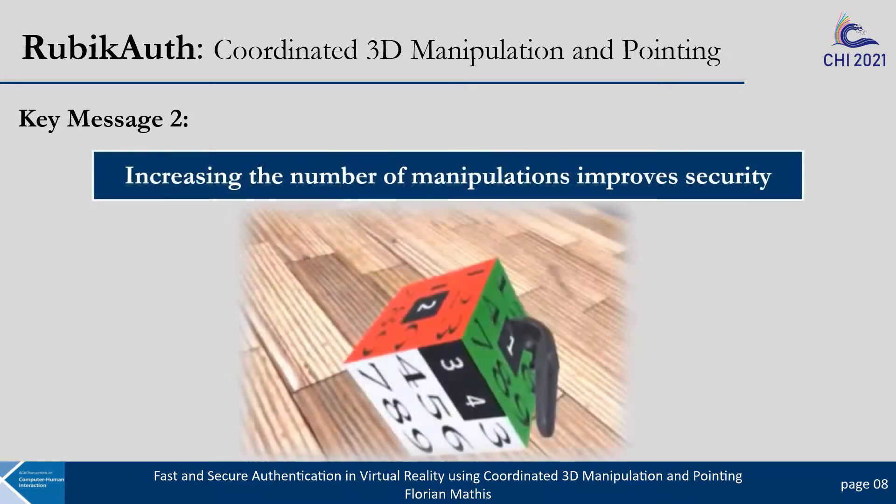We also found that increasing the number of object manipulations improves security. Interestingly, some participants even voiced that this can be used to trick attackers through fake rotations, or even by putting the cube into a position where password elements from multiple surfaces are selectable, as shown in the picture. Yet it is important to note that these object manipulations can also impact usability, and it remains unclear in which contexts users would make use of fake rotations.